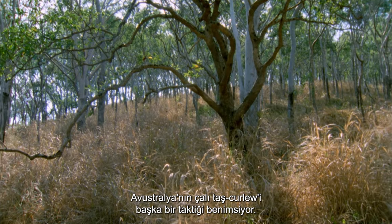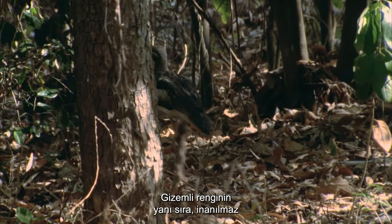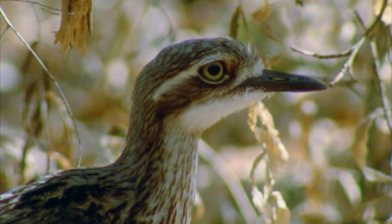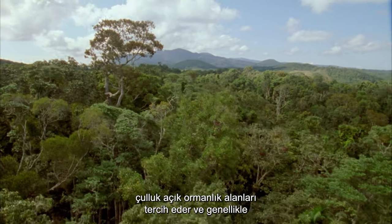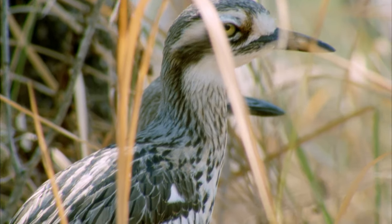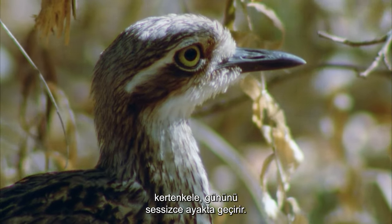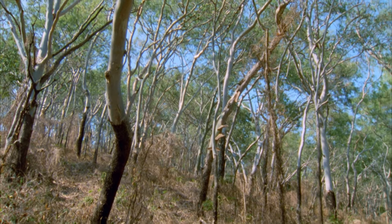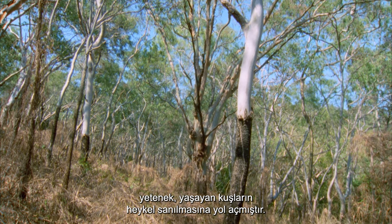The bushstone curlew of Australia adopts another tactic. Along with its cryptic coloration, the art of staying incredibly still has been mastered by this delicate-looking bird. Found throughout much of Australia, the curlew prefers open woodland and is usually active at night, spending its days standing quietly in the shade and merging with the leaf litter it stands on. This uncanny ability to stay almost entirely motionless has led to living birds being mistaken for statues.